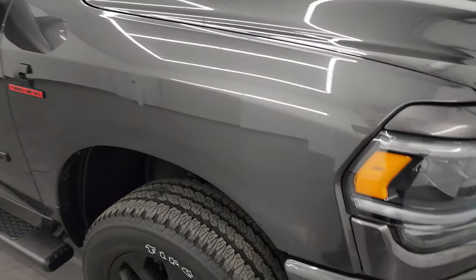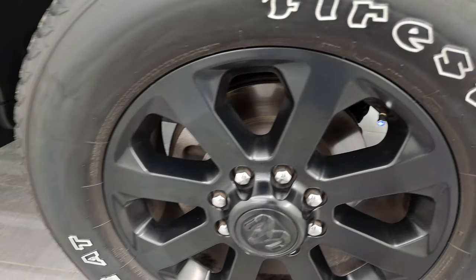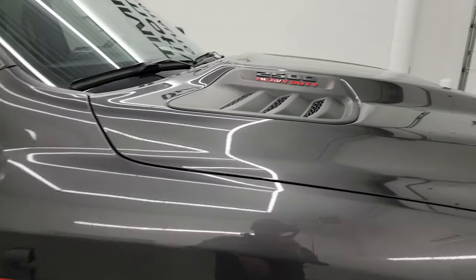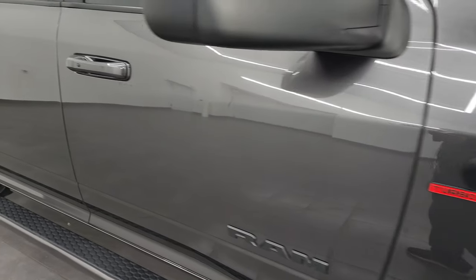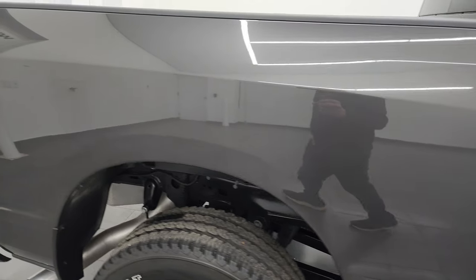The passenger side front fender and wheel are in excellent condition — no major scuffs or scrapes. Note that you get the blacked-out Ram, Cummins, and 2500 logos, part of that Night Edition as well. Granite Crystal Metallic has a lot of metal flake, and you can see just how nice that paint is, as you'd expect on a 2023 truck. As you go down this side, take note of how clean the body is, how reflective and mirror-like that paint is.